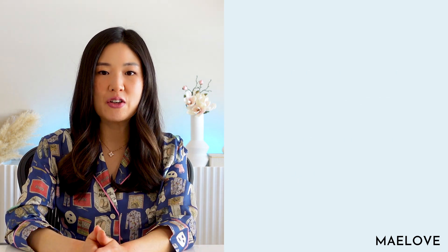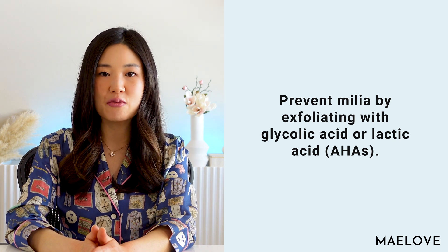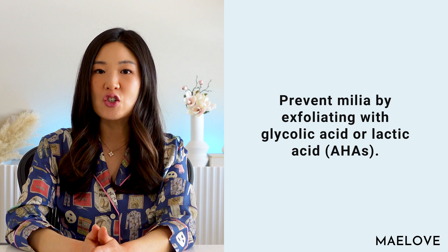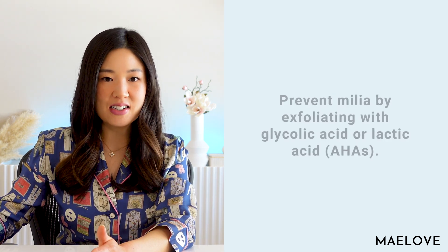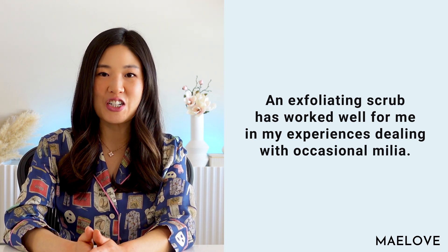If you are prone to milia, you can use topicals to help prevent their formation. This includes regular exfoliation of your skin with chemical exfoliants like hydroxy acids such as glycolic acid or lactic acid, or by mechanical exfoliation with a gentle exfoliating scrub. An exfoliating scrub has worked well for me personally in my experiences dealing with occasional milia.